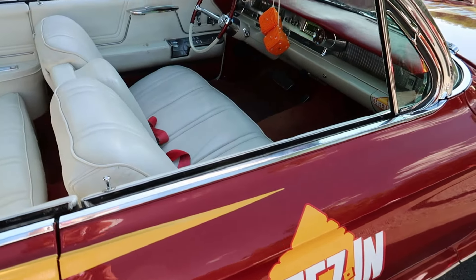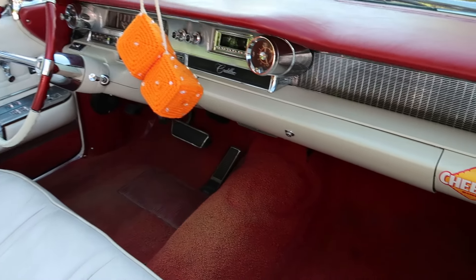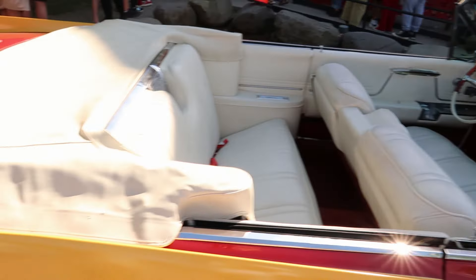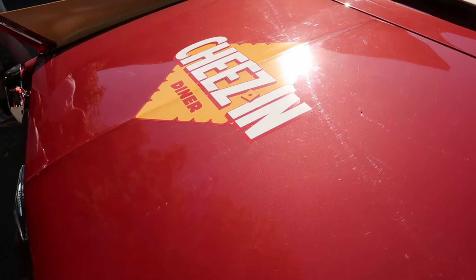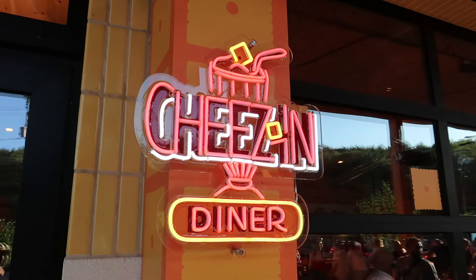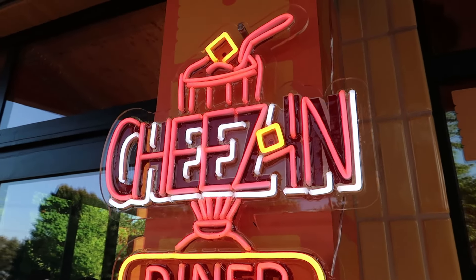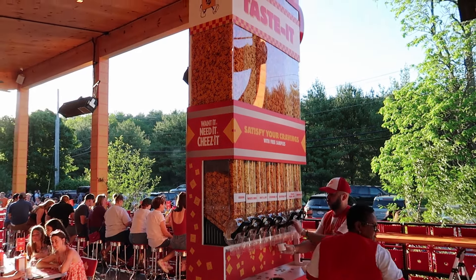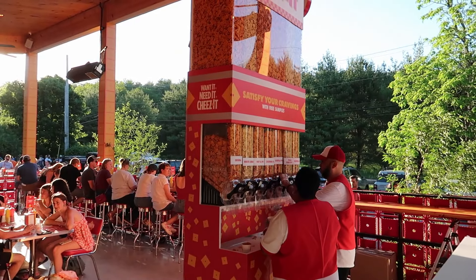And they even have Cheez-It fuzzy dice! Check out this cool faux neon Cheez-It diner light — really neat. Right here we have a Cheez-It tasting bar where you can try different flavors of Cheez-It: original, white cheddar, hot and spicy.